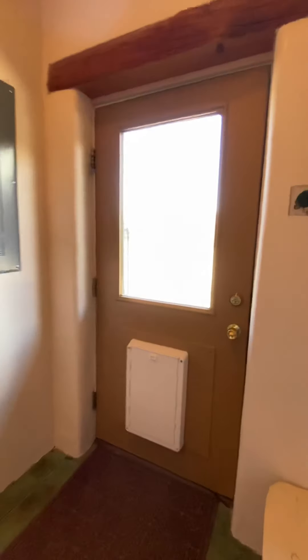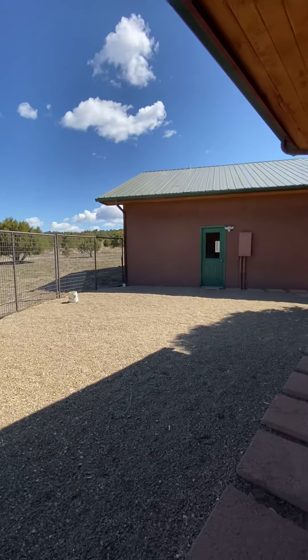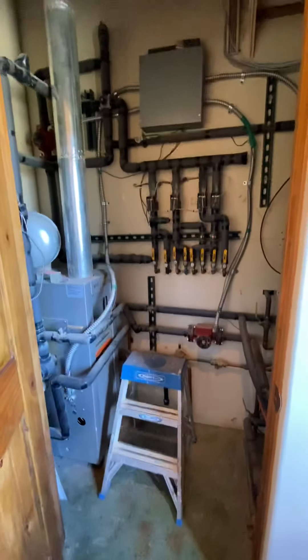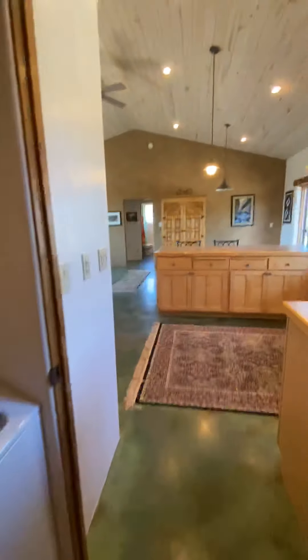This goes to another outside door with a little doggy door and a dog waterer, leading out to that fenced yard and then into the garage. This shows all the radiant heat — all the valves and everything, so you can turn off different zones. Here is the washer and dryer. And now we're back into the kitchen.